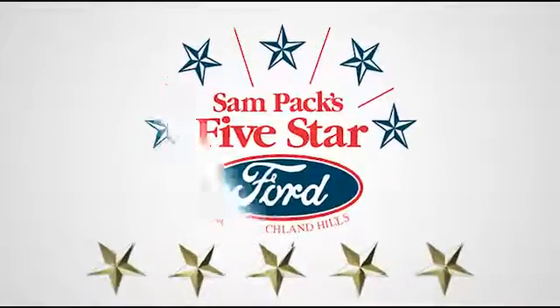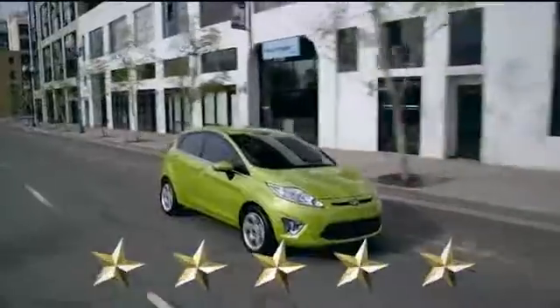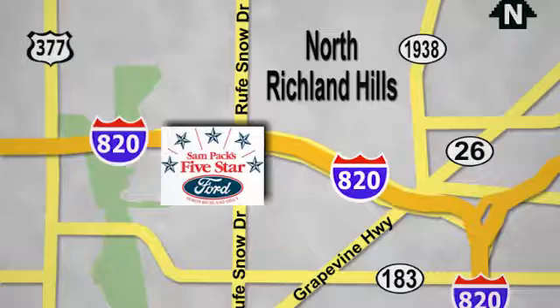Take this Explorer for a test drive at Sampax 5 Star Ford, where every vehicle we sell is thoroughly inspected before you buy. Come see us today. We're conveniently located on the Northeast Loop 820 at Ruth Snow Drive in North Richland Hills.